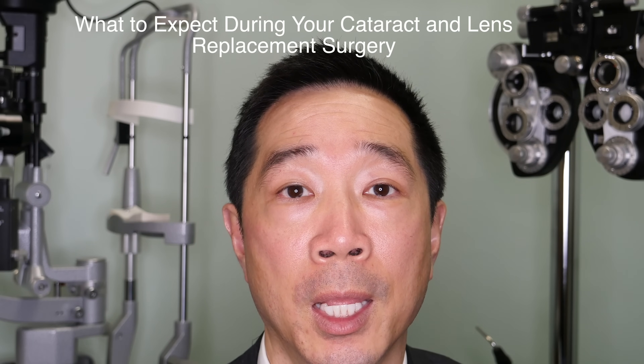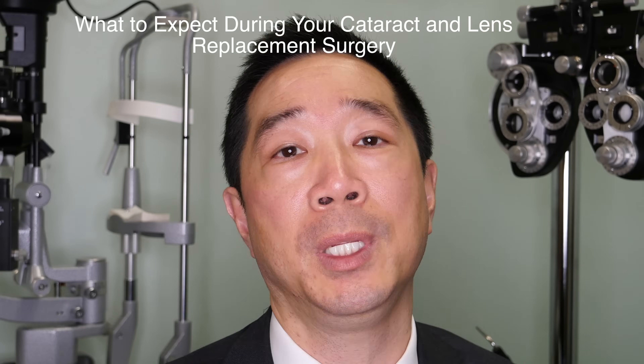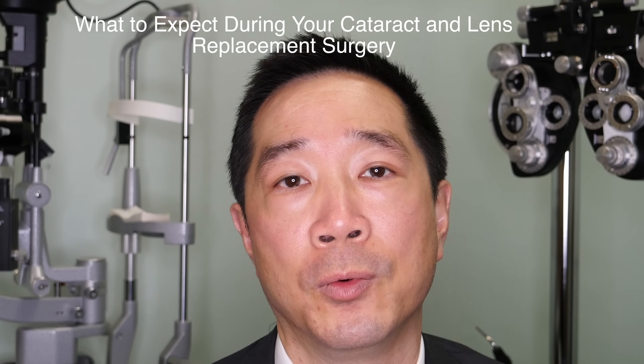Hello, so today is your big day and we're excited for you. We're going to help you improve your vision with cataract and lens replacement surgery. It really should be a pleasant experience for you. The surgery itself is usually painless. You'll see some lights, feel some pressure, maybe some fluid flowing over the eye, but it should be quite painless and comfortable. It takes 10 to 20 minutes and then you're done.